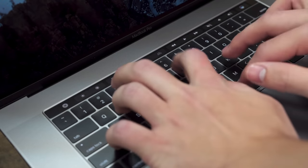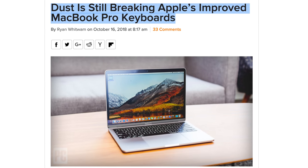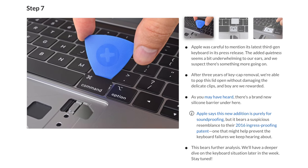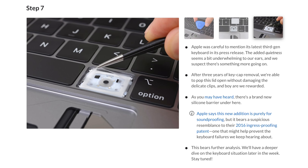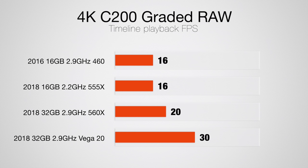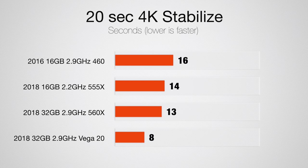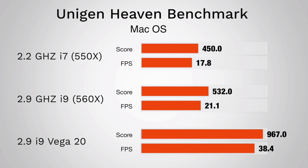On top of that, the 2018 MacBook Pro started experiencing the same major keyboard issues as before, even after Apple attempted to fix it with a silicone barrier beneath the keys. Fortunately, some positive news came when Apple updated the MacBook Pro with new Vega graphics, and after testing the Vega 20 option, we noticed better thermals for the whole system overall, and much better graphics performance in video editing and gaming.